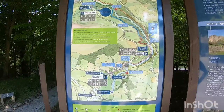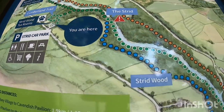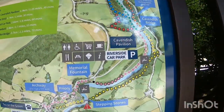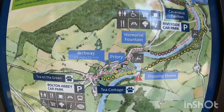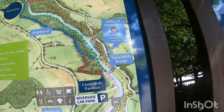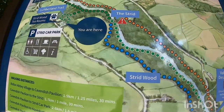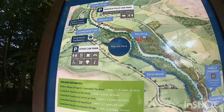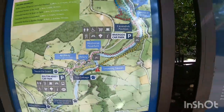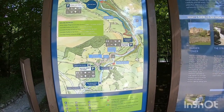So today we've walked from there, all the way down the blue, down the pink, down to the yellow, up the other side of the river, back to there — all the way down to the stepping stones. We've done about 5.5 miles. Lovely walk. In pain.